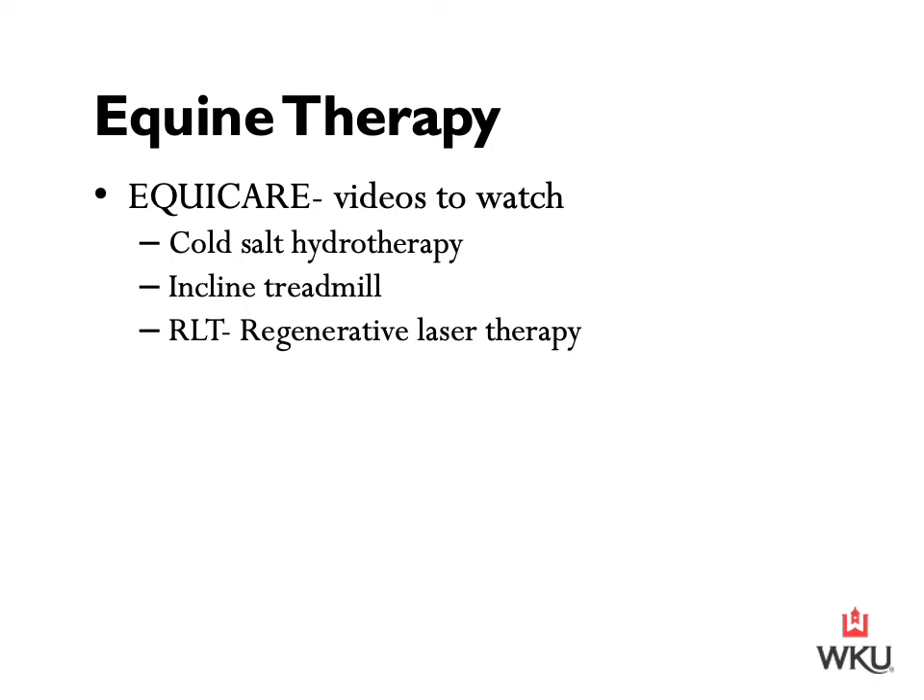I've put a list of videos I want you all to watch — these cover the therapies observed at EquiCare's facility. There will be a video on cold salt hydrotherapy, one on the incline treadmill, and an additional video on RLT — regenerative laser therapy — which is one of the most recent therapy methods available at EquiCare, recently purchased when I visited in 2018. The RLT video also introduces how EquiCare was started, information about the owners, and the mission of the facility.